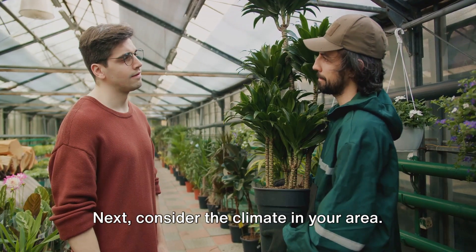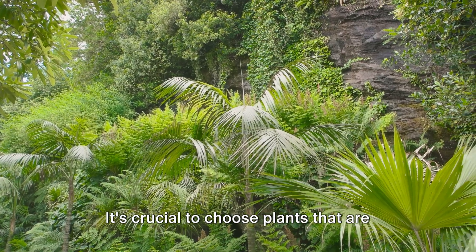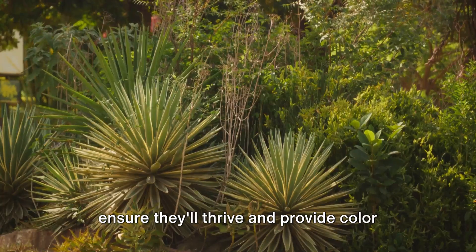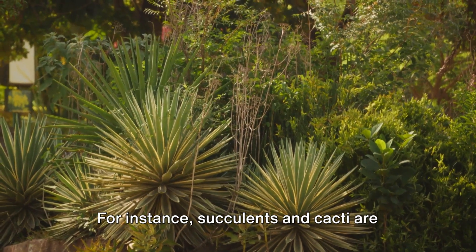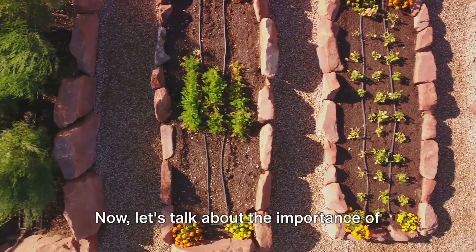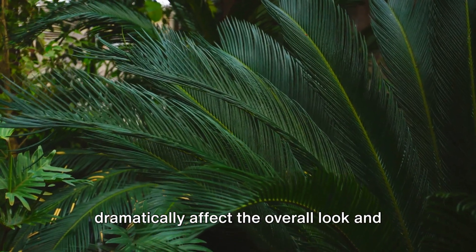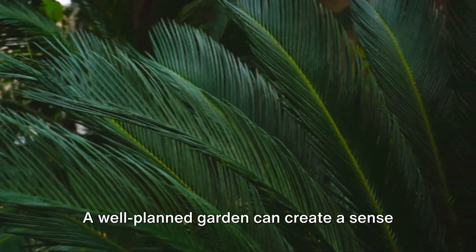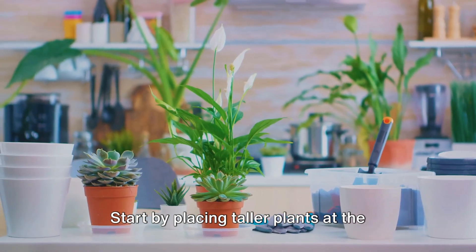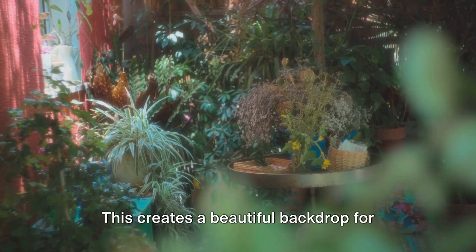Next, consider the climate in your area. Some plants thrive in sunny, hot climates, while others prefer cooler, shady environments. It's crucial to choose plants that are well-suited to your local climate to ensure they'll thrive and provide color throughout the year. For instance, succulents and cacti are great choices for hot, dry climates, while ferns and hostas thrive in cooler, shady areas. The way you arrange your plants can dramatically affect the overall look and feel of your garden. Start by placing taller plants at the back of your garden — or the center if it can be viewed from all sides — creating a beautiful backdrop for your shorter plants.